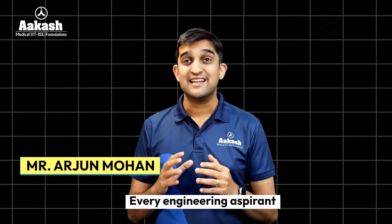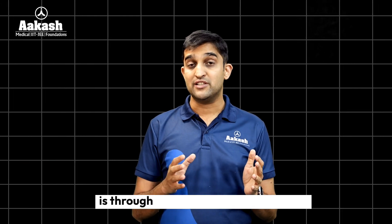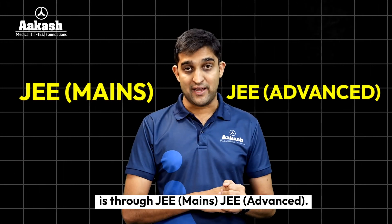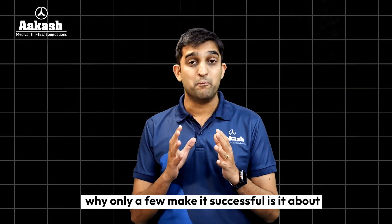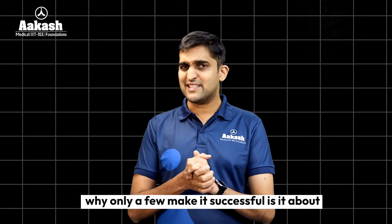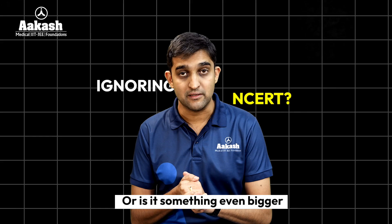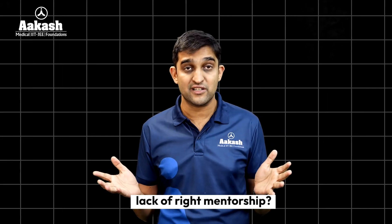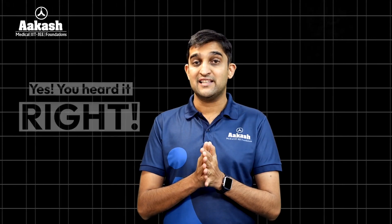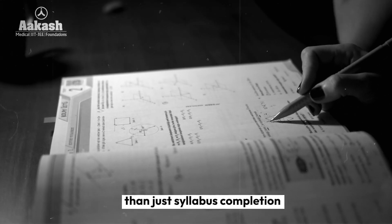Every engineering aspirant dreams of getting into an IIT, the pathway to which is through JEE Mains and JEE Advanced. Have you ever wondered why only very few make it successful? Is it about incomplete syllabus completion, ignoring NCERT, or is it something much bigger — perhaps lack of right direction, lack of right mentorship? Yes, you heard it right.